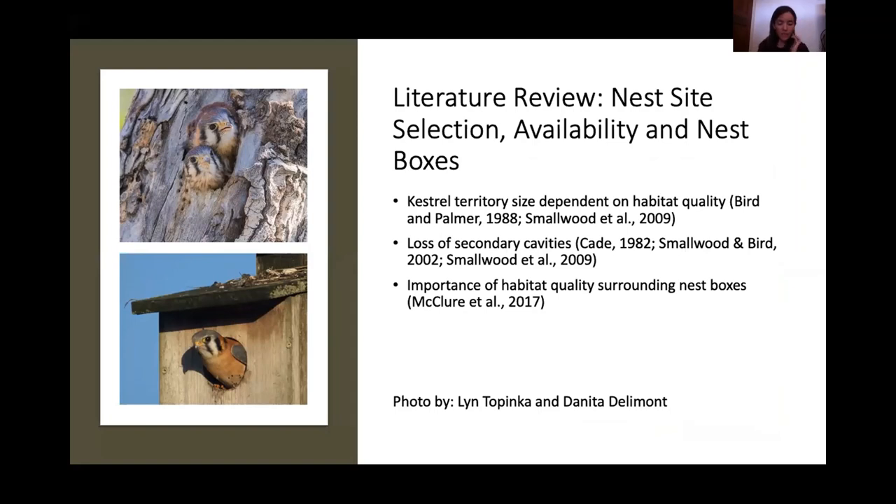The nest site selection and availability can also affect the fitness and habitat selection of kestrels. Nest boxes may be beneficial when natural cavities are limited and may allow researchers to monitor reproductive success and breeding ecology. While they are beneficial, they can be detrimental to populations if they're placed in low quality habitat and if they're not maintained or monitored, so it's important to ensure they're in better quality habitat.